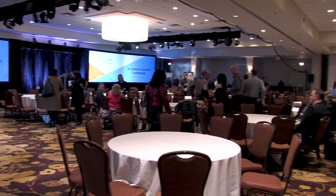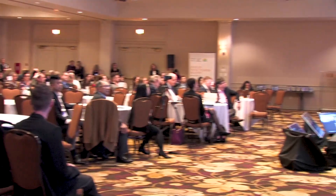So that's the 2018 BC Tourism Conference and we're looking forward to it next year as well.